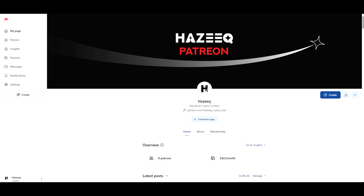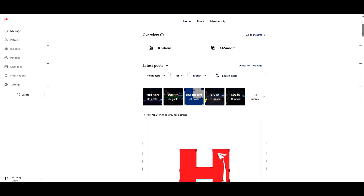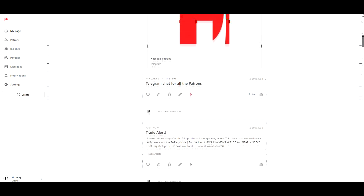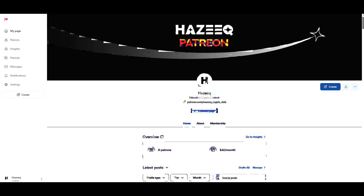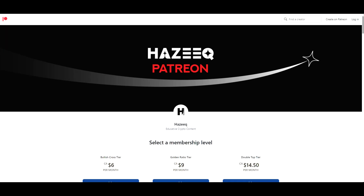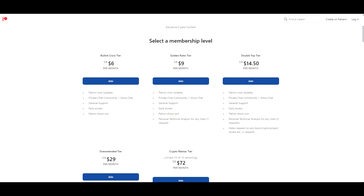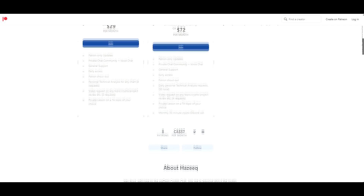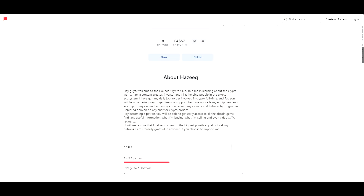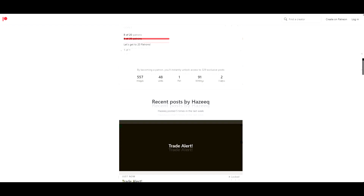Before we continue the video, I quickly want to mention my Patreon. If you like the channel and the content I provide, feel free to check my Patreon out for more exclusive content like low-cap gem calls, my buy alerts, my sell alerts. I do take a look at your technical analysis requests and video requests. There are multiple tiers you can choose from, and if you want to support the channel, this is the best way to do so. I post quite frequently — I have almost a thousand posts there.